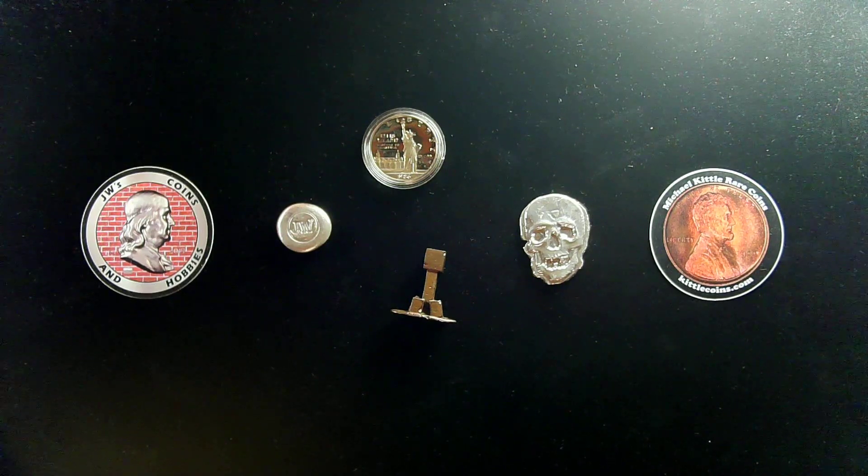I want to thank you all again for participating in this free coin giveaway. Be sure to get in on this month's free coin giveaway for October, which has now been posted. I hope you're all enjoying these free giveaways — I know I love doing it. You all take care and I'll see you around YouTube. Thanks again, everybody. Bye.